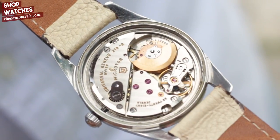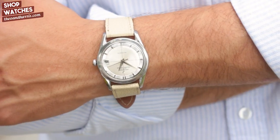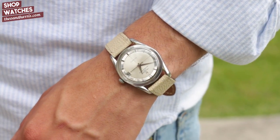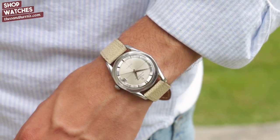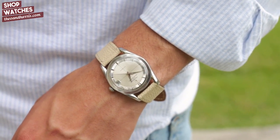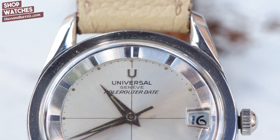So how does it wear? Incredibly well. Its twisted lugs hug the wrist beautifully and its thin case complements the power of the dial. What it may lack in size, it makes up for in boldness — you can see that in the crispness of the bullseye. If the physical diameter doesn't pop off the wrist, this bright, sharp cream dial definitely will.